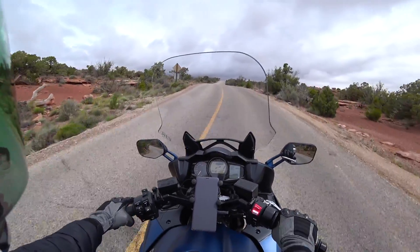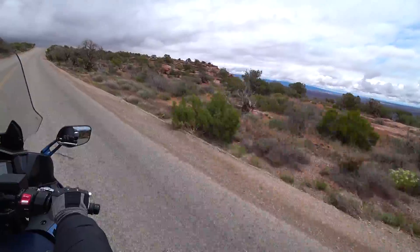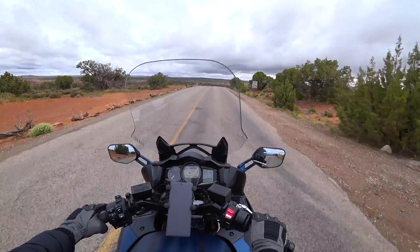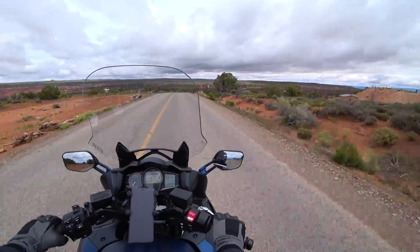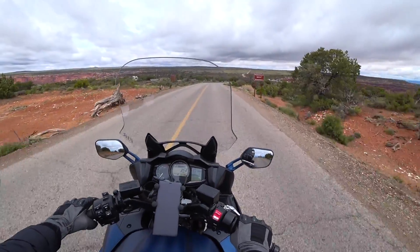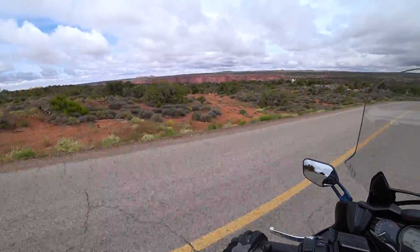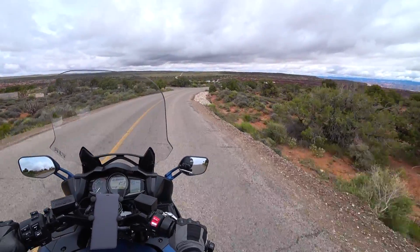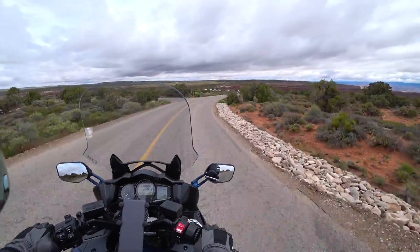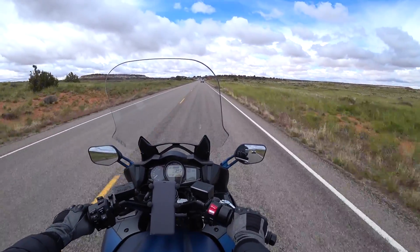Beautiful place up on top of this mesa. If you like rocks and high places then this is the place for you. You can camp right out in the park — they've got several campsites with people camped right on the rim looking off. I might have a hard time sleeping up there.